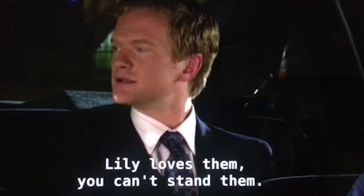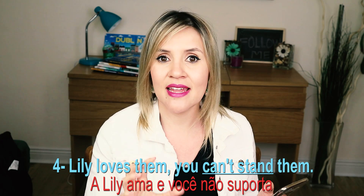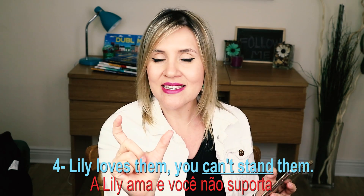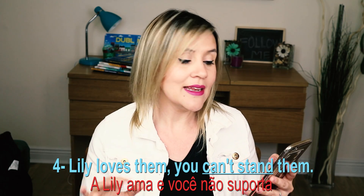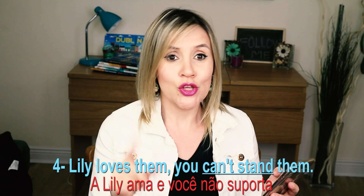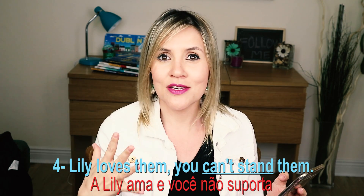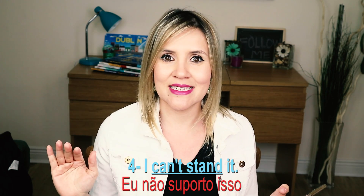'Lily loves them. You can't stand them.' Tem uma expressão aqui que eu gosto muito: can't stand. Can't stand quer dizer 'não suporto.' A Lily adora eles, e você não suporta — eles tão falando das olives. Então se você quiser dizer que algo você não suporta, você vai falar: 'I can't stand it.'